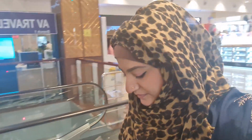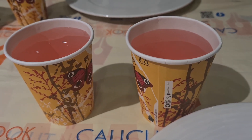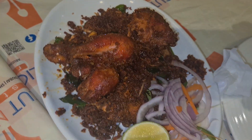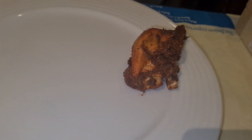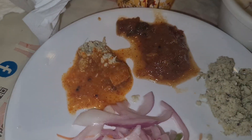We went there and tried the authentic dishes. This was some warm water for the food. We ordered their authentic dishes — this was chicken fry and this was chicken polychetto, which is a Kerala dish. Their specialty was chicken biryani, which is made in small handis using zira rice.